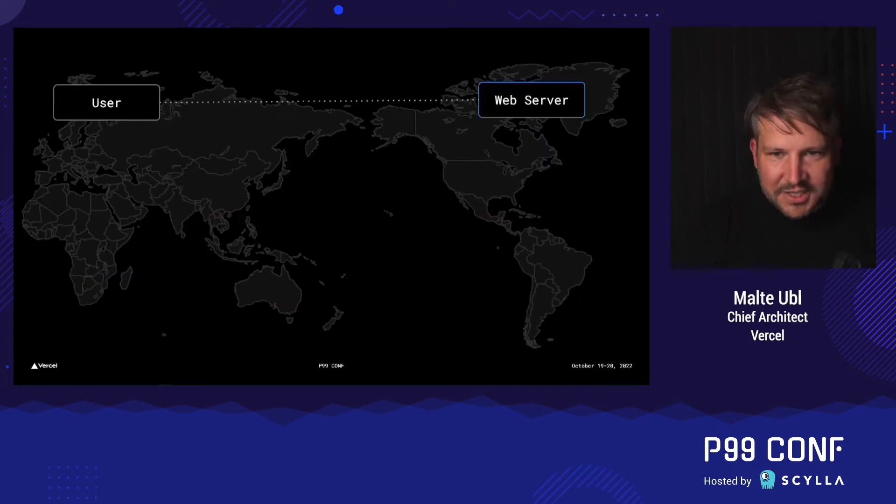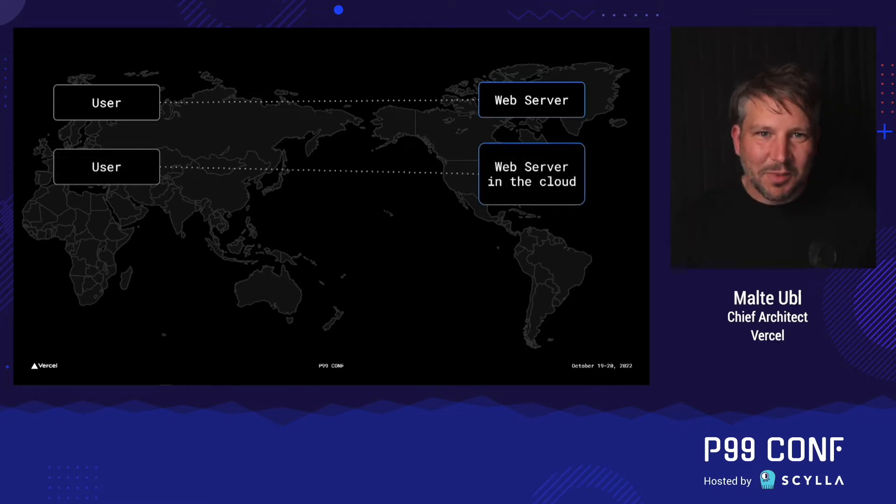This first model is probably very familiar. You have a user somewhere and they talk to a web server — that's how we built websites in 1994 and it hasn't changed since, and this still works. It's not bad. But then people were like, running your own web servers is a troubled thing. Who wants to do that? Let's put them in the cloud. So this is the same model — it's just someone else's computer. Now you're talking to some computer in Virginia and it does the job. Same model as before.